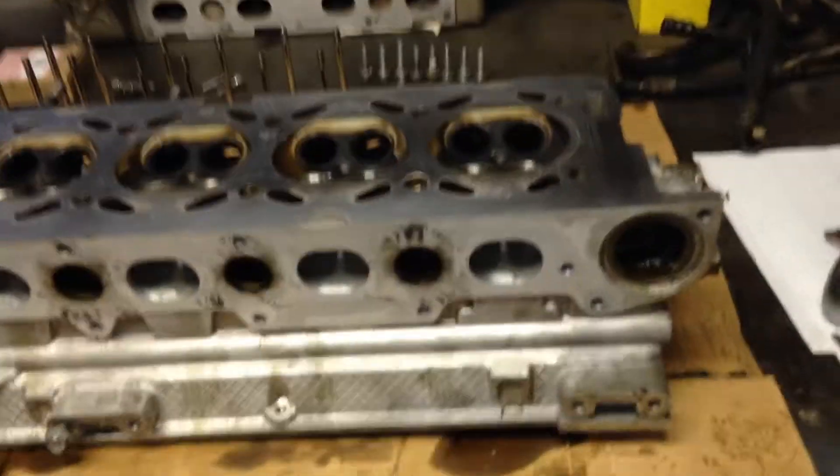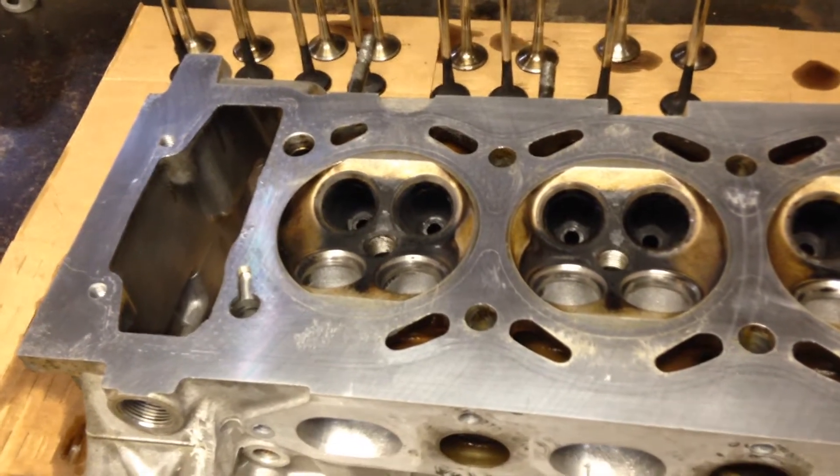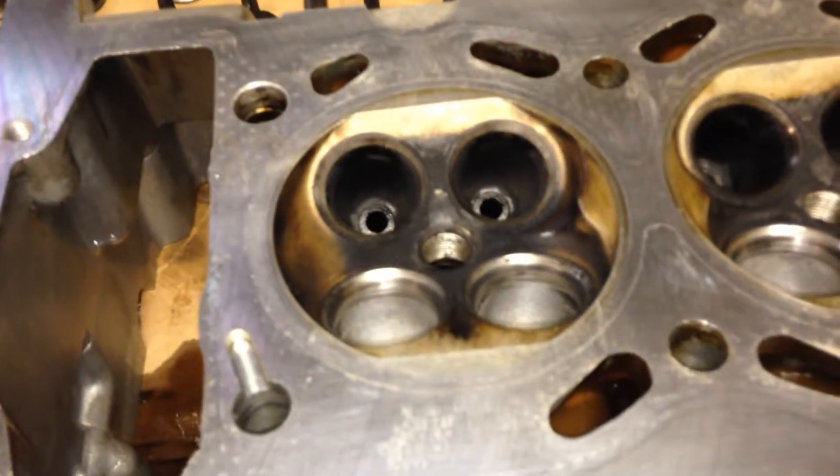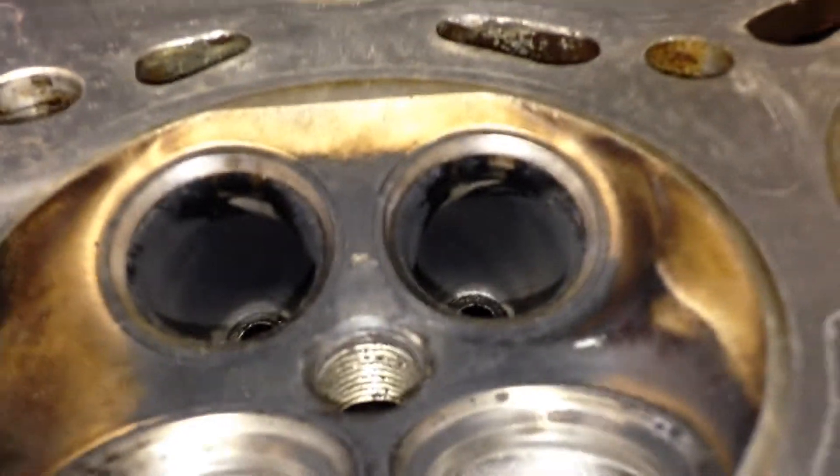So the next thing I concentrated on was valve stem seals — the next cheapest thing. I attempted to do them without taking the head off, pretty unsuccessfully. So now the head's off and you can obviously see here, after only 500 kilometers, there really is a lot of oil consumption going on in here.